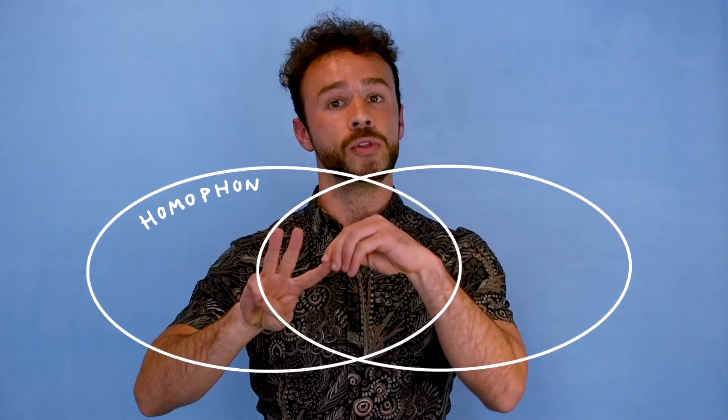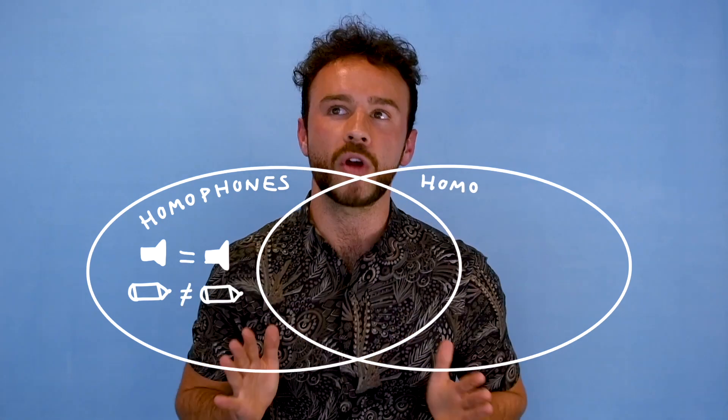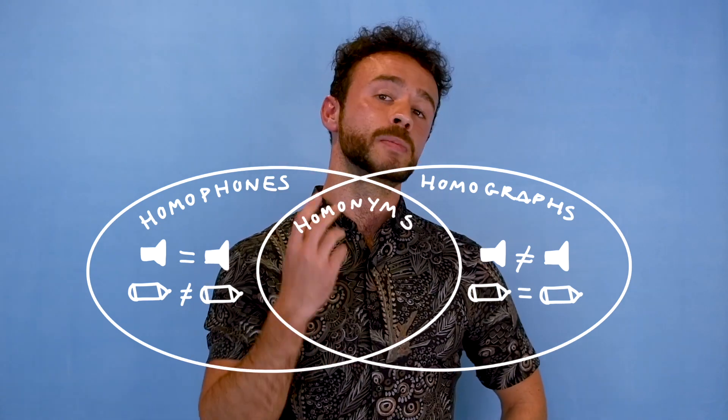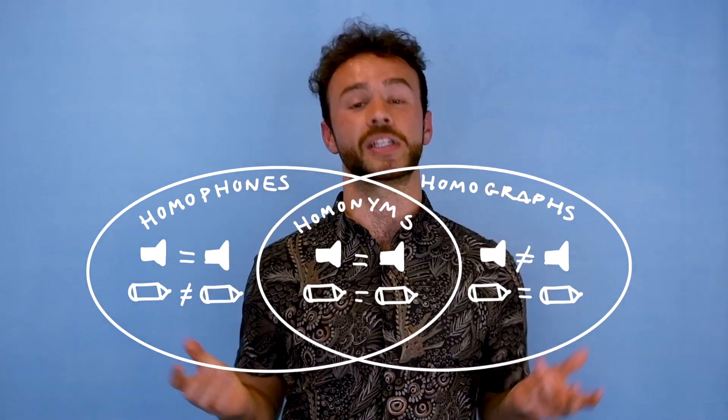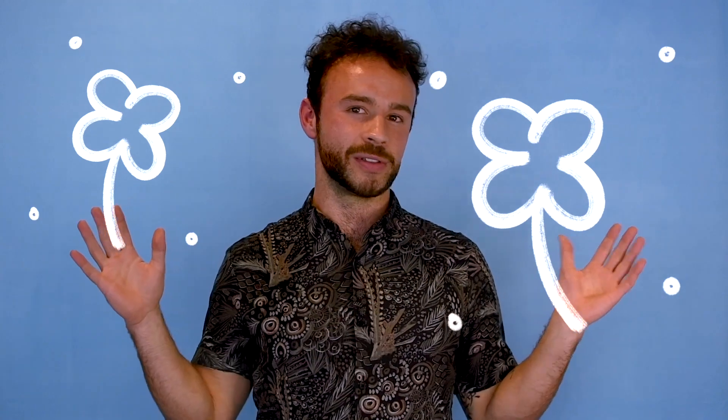So there you have it. First we've looked at homophones — they sound the same but they're written differently. Homographs — they are spelt the same but sound different. And homonyms — spelt the same and sound the same. If you can understand these, if you can get your head around them, it's really going to help your understanding and comprehension of English. Good luck with all of your English endeavours. Take care.